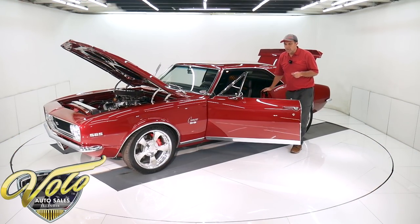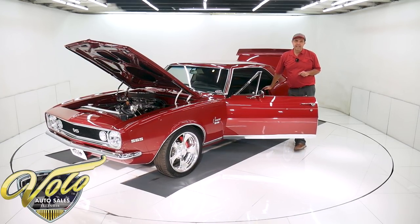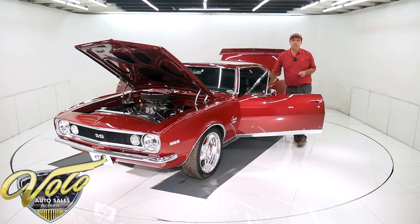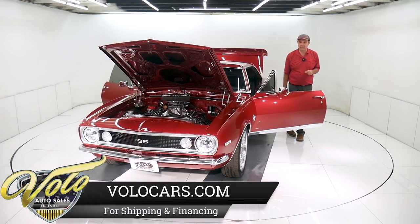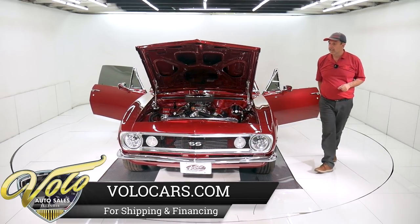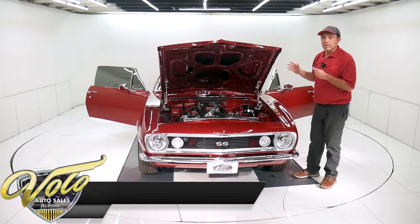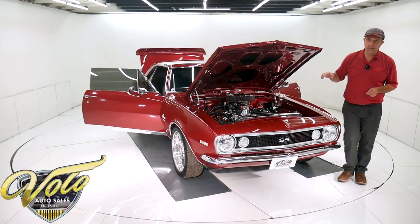I just called the gentleman I bought the car from to ask some questions. He asked what we're going to be asking for the car — I thought he was just curious, but he wants to buy the car back. By the time you see this, he might already have it back in his garage. He has not stopped thinking about this car. But the point is, it's a cool car — whoever gets it is going to be real lucky. It's a showstopper.